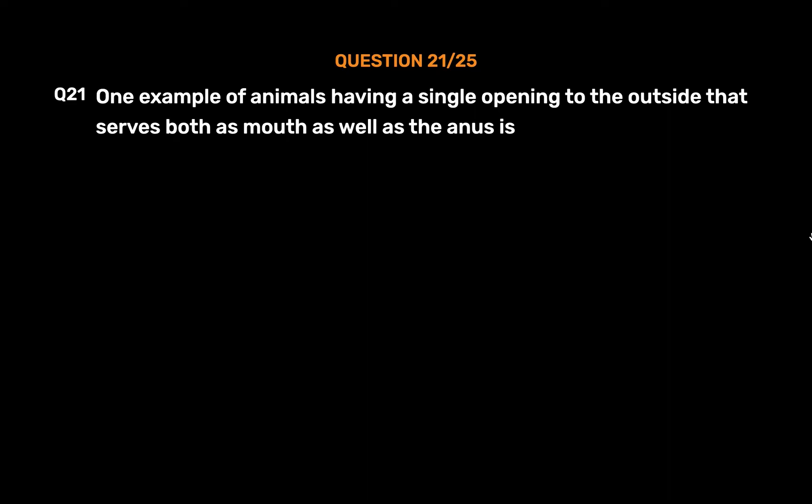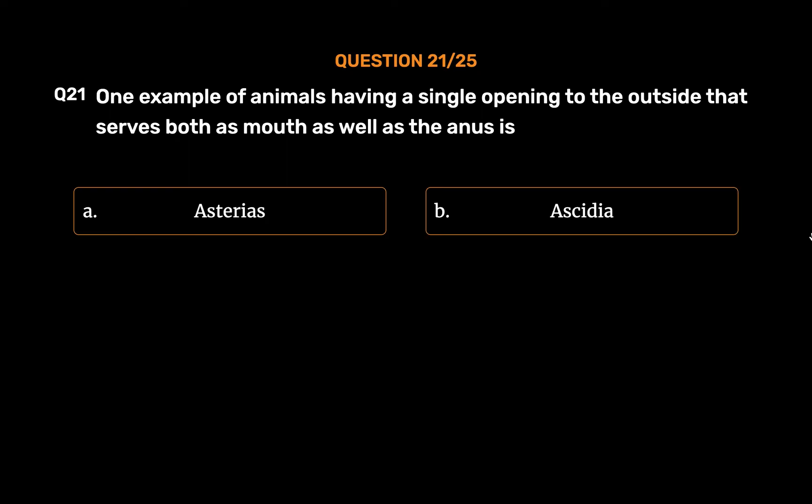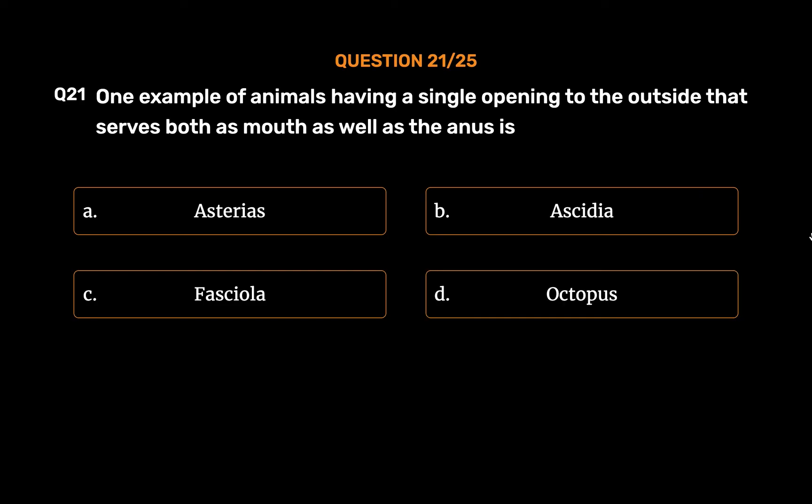Question No. 21. One example of animals having a single opening to the outside that serves both as mouth as well as the anus is. Option A: Asterias. Option B: Ascidia. Option C: Fasciola. Option D: Octopus. The correct answer is Option C: Fasciola.